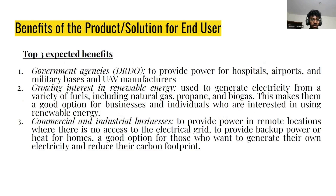What are the benefits of a Microgas Turbine? Government agencies like DRDO can use MGTs for the manufacture of UAVs, and it can also be used to provide power for hospitals, airports, and military bases. In the context of renewable energy, MGTs can generate electricity from natural gas like propane or biogas, making it a good option for businesses and individuals interested in renewable energy.